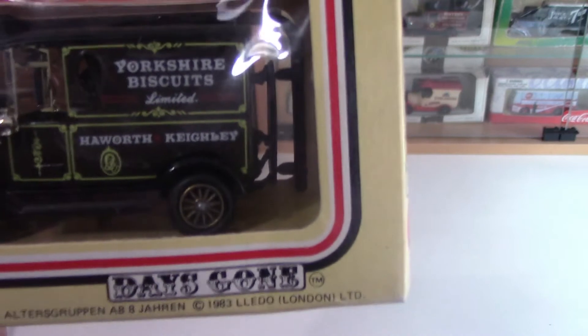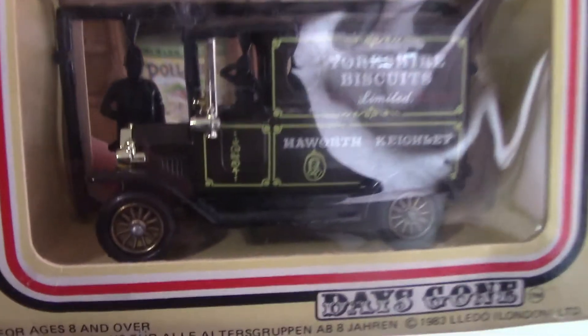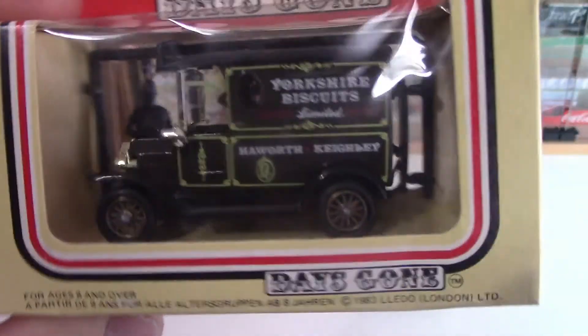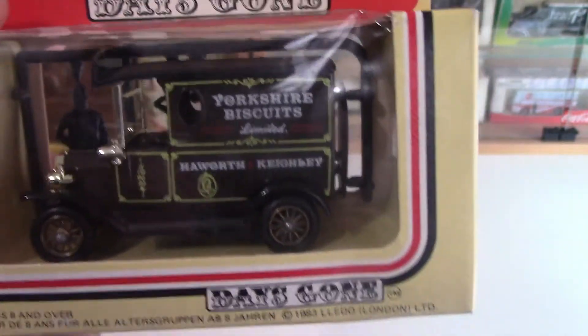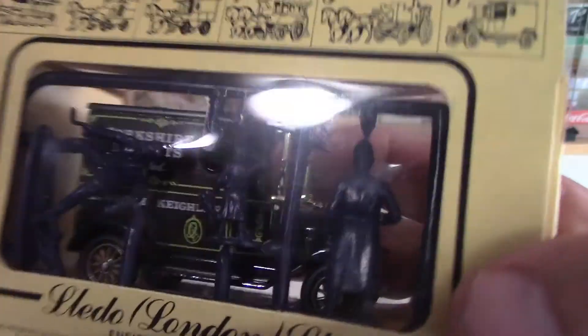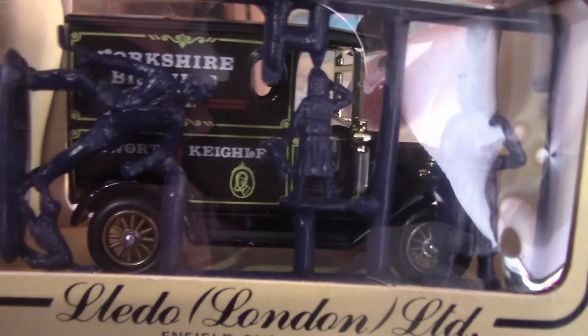Now we go to Yorkshire for the next one — a Yorkshire Biscuits van. This is a 1920 Model T van and Lledo released it in 1985. I don't know much about the Yorkshire Biscuits brand or whether they're still going. Like one of the other ones, it's got some figures in the back, which is a nice addition.